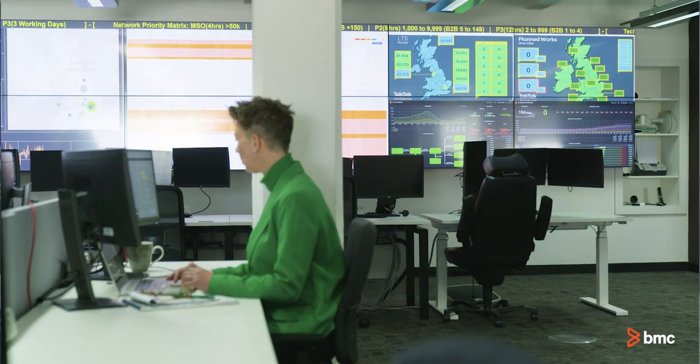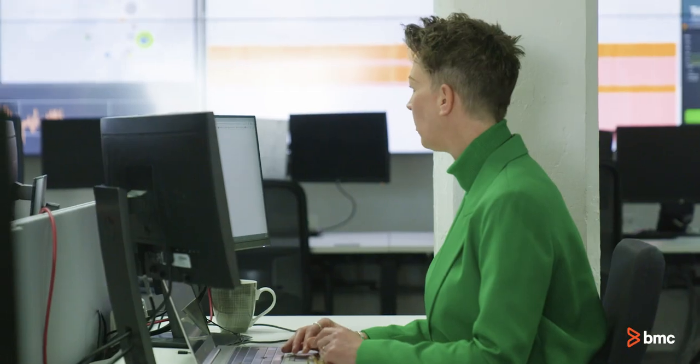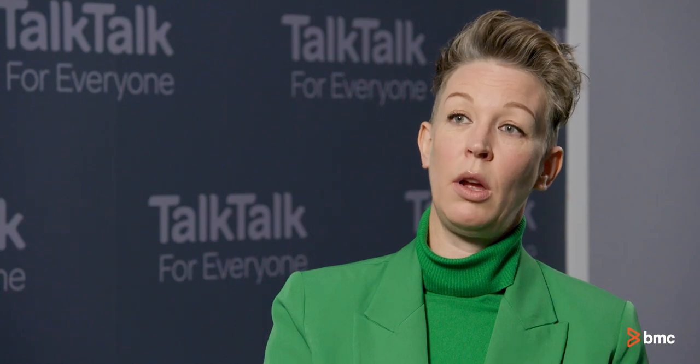Using Discovery is going to really help us to map out and have a real clear understanding around the interdependencies that we have across our technology, and of course that will accelerate our capability to diagnose problems and really do some proactive actions to ensure that we are constantly working to improve our services.